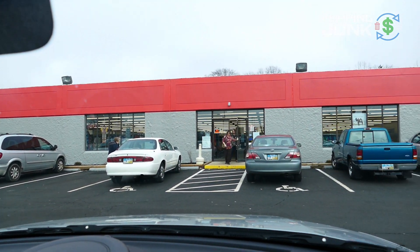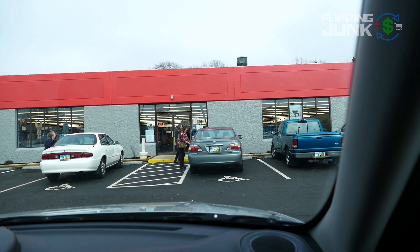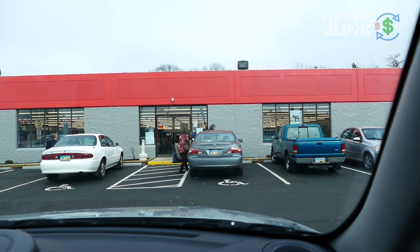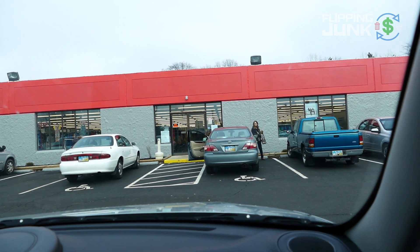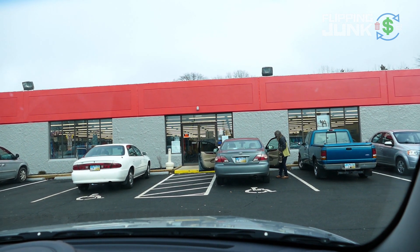Just got out of Salvation Army. In the footage you've seen the PS2 and the PS1 - overpriced, can't pay that. The PS2 is a good seller but unfortunately it's overpriced. But this place never has anything, so I was excited for like three seconds.